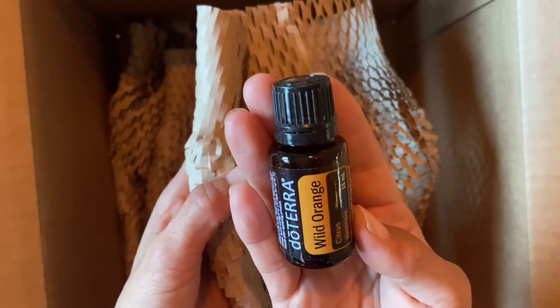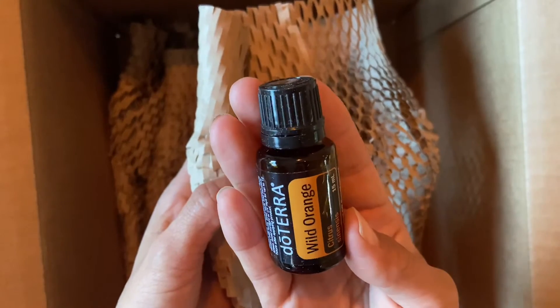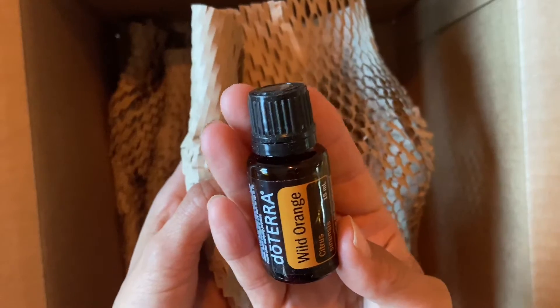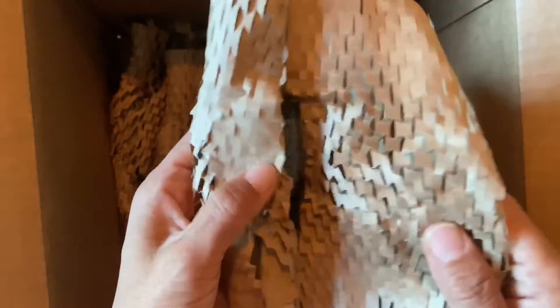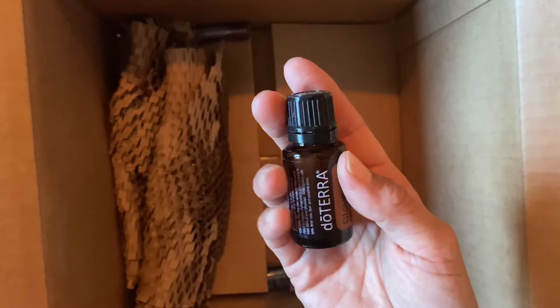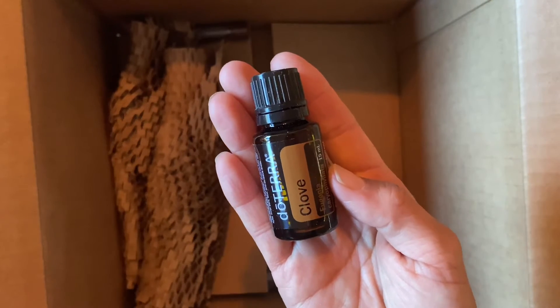Remember, when you drink essential oils with water, always use glass, ceramic, or a metal container — never plastic. If you put orange or any of the essential oils, particularly citrus, in plastic it'll just melt right through, even styrofoam.